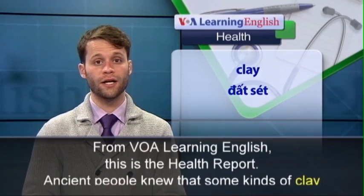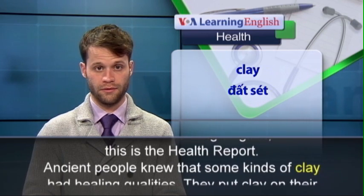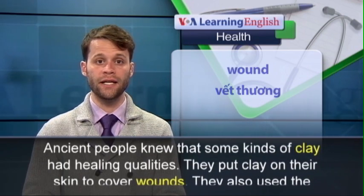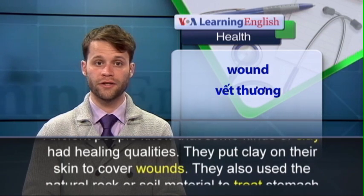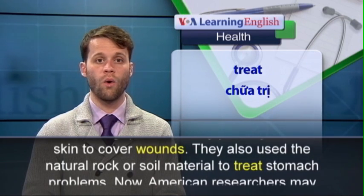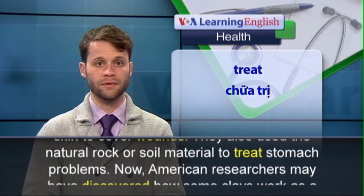From VOA Learning English, this is the Health Report. Ancient people knew that some kinds of clay had healing qualities. They put clay on their skin to cover wounds. They also used the natural rock or soil material to treat stomach problems.